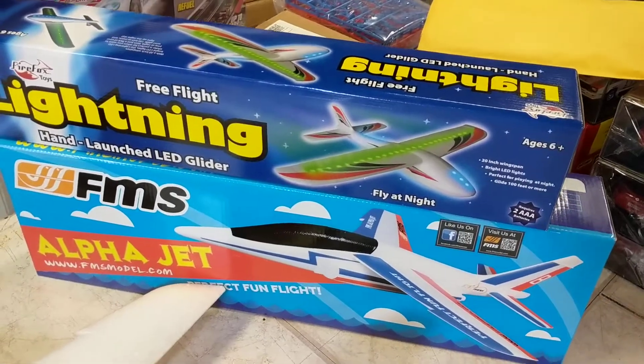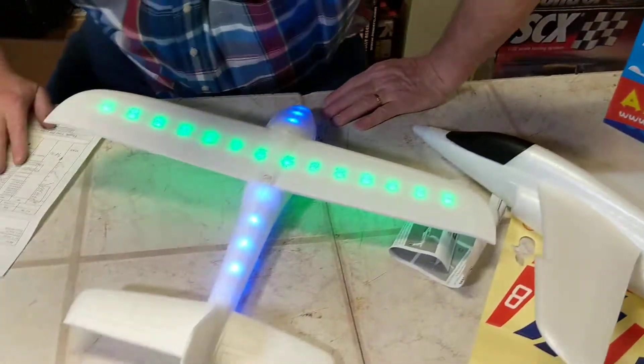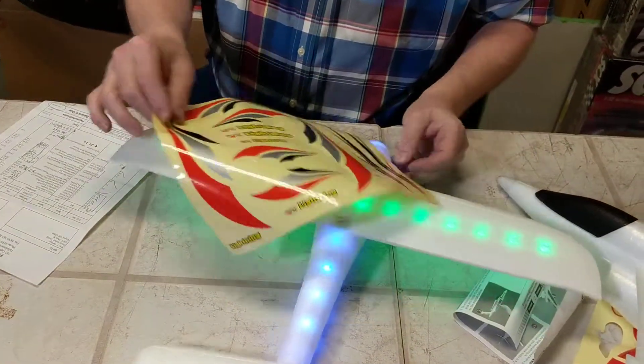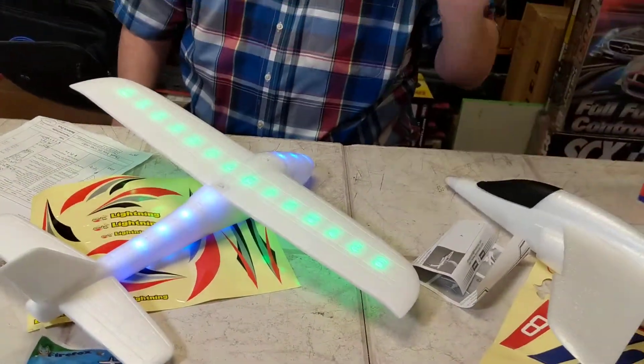So you get the Lightning, the Alpha Jet, plus two airplanes at my combo price on eBay. And that's the Lightning decals for the Lightning airplane. It's a great combo — you cannot go wrong on this. Have great flying!